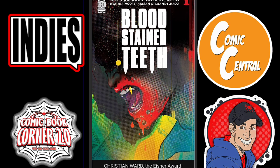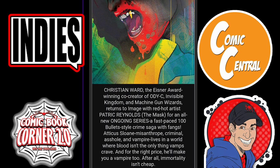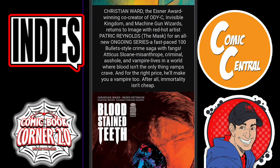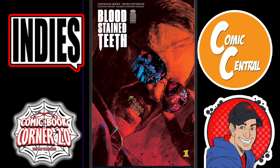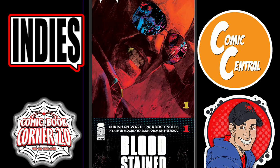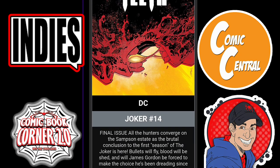Next we have Bloodstained Teeth issue one from Image Comics. This is a vampire story where blood isn't the only thing vamps crave — for the right price, he'll make you a vampire too. After all, immortality isn't cheap. Check out his fangs — they're like gold. I like the reflection in the dude's glasses. There's another image here as well. That could be cool.